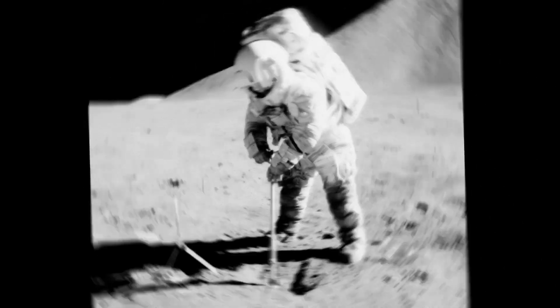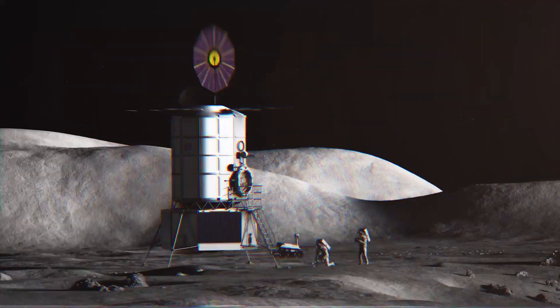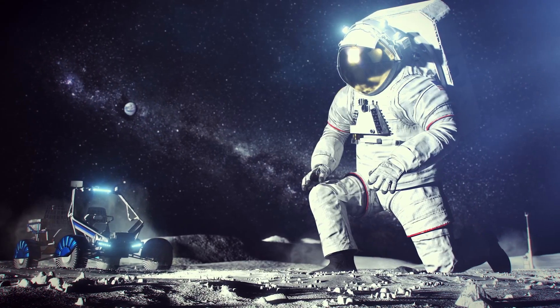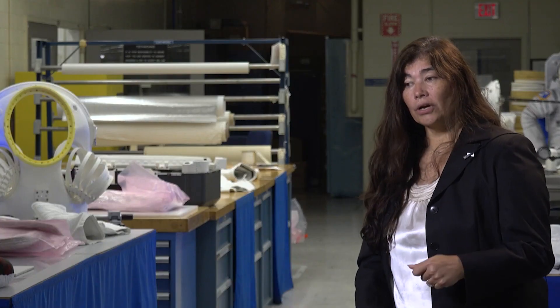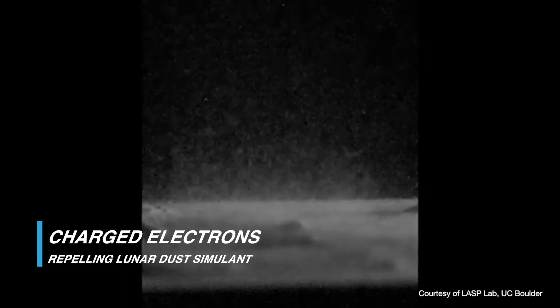The Apollo missions only needed their suits to last for a few moonwalks, but these missions to the moon and Mars could be weeks, months, and even years long, demanding the most innovative solutions from NASA and our industry partners. Whether we put a protective layer, whether we are able to charge the suit to repel dust — there are multiple things that we're looking at. So we still have a lot of challenges and work.